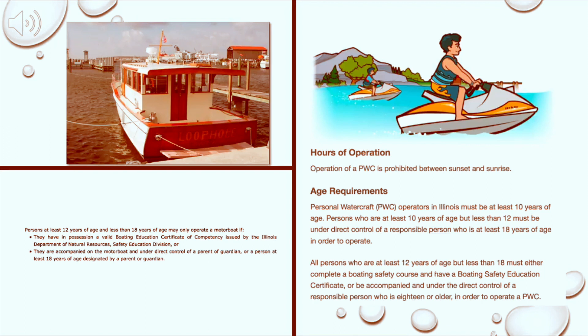In Illinois, you can complete the boating safety course at age 12, and you can operate a jet ski and a boat. You can have a designated driver at age 12, and you can take the class online. It doesn't cost a ton of money, and you get your license within five business days.